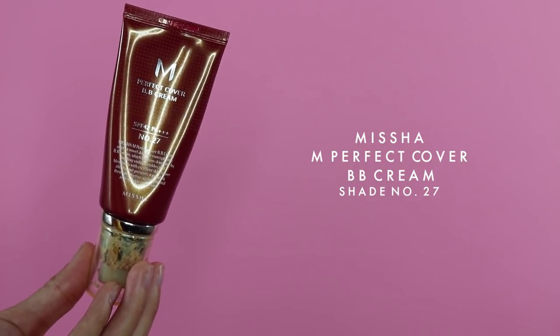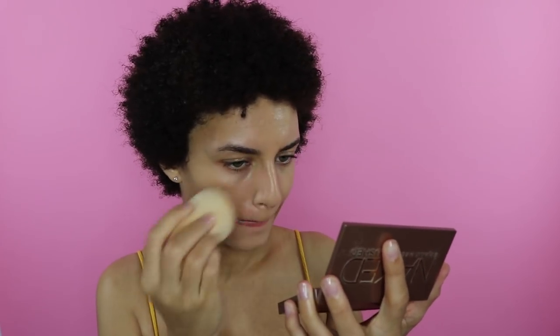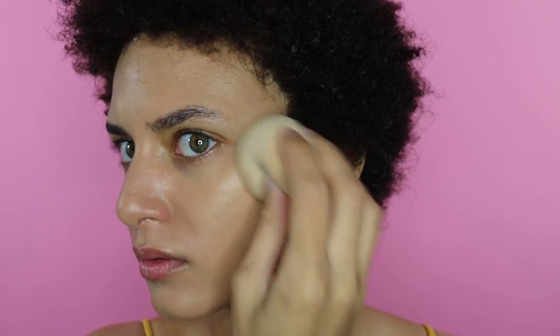Next I used the Missha Imperfect Cover BB Cream in shade number 27. This was one of the first BB creams I ever used and I immediately fell in love. I have very sensitive, acne-prone skin and this does not break me out. However, it is still a little light — the next shade is like 31, so I'm thinking about ordering that. I freaking love this stuff. My face stays clear after using this, so it's the only makeup I feel comfortable wearing daily. It's light to medium coverage, and sometimes if it's not covering certain acne spots I'll just reapply over those spots.